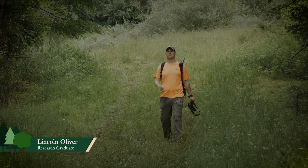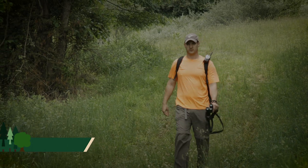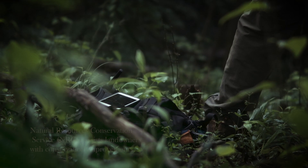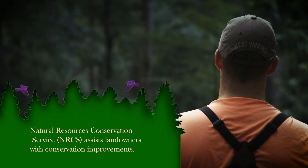My name is Lincoln Oliver. I am a master's student in the wildlife and fisheries resources program at WVU. I'm working on a project that looks specifically at cerulean and golden-winged warbler response to private lands habitat management that goes on in these two NRCS conservation projects.